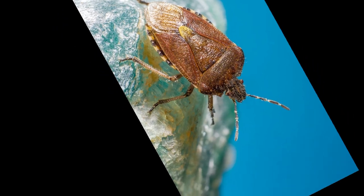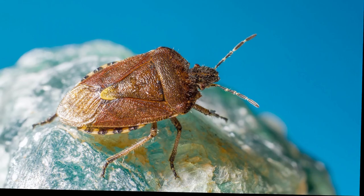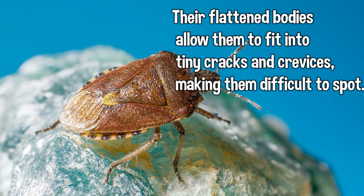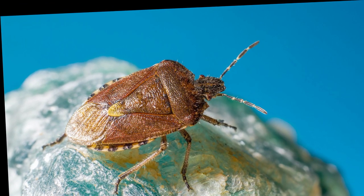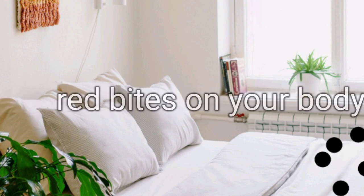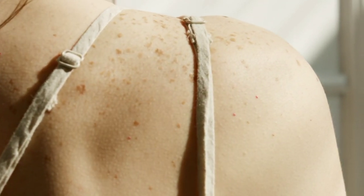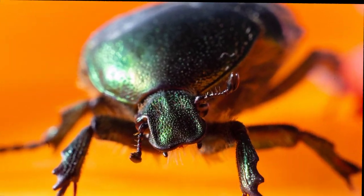Bed bugs are nocturnal creatures that hide during the day and feed on unsuspecting hosts during the night. Their flattened bodies allow them to fit into tiny cracks and crevices, making them difficult to spot. However, there are a few tell-tale signs that can indicate their presence: dark spots on mattresses or furniture, blood stains on bedding, and itchy red bites on your body are all red flags to be mindful of. Once an infestation occurs, it is crucial to take immediate action to prevent further spreading and eliminate these unwelcome guests.